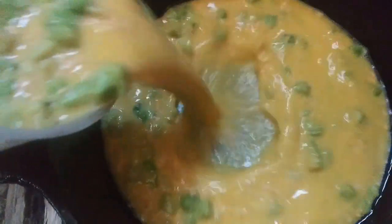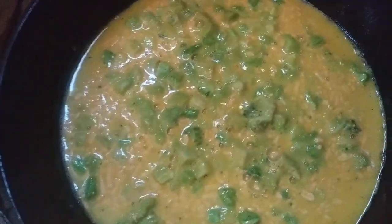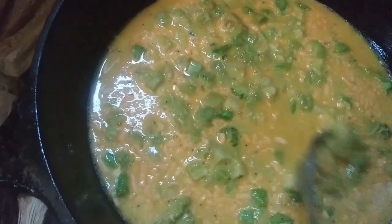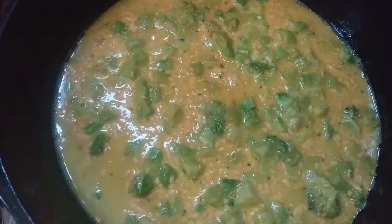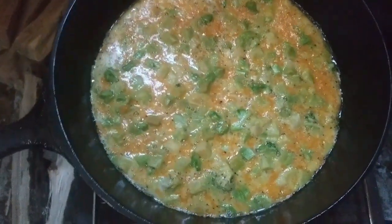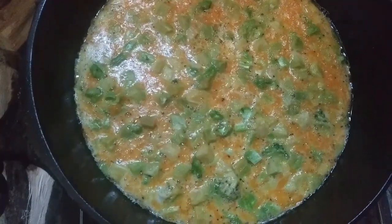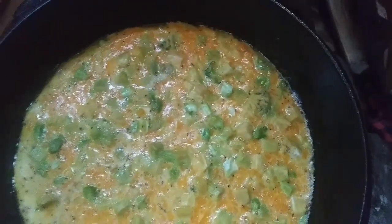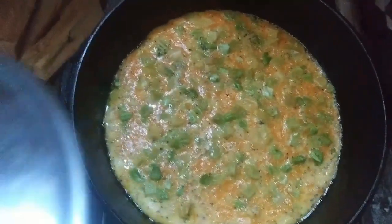I tested the pan with a little egg and it looks like it's ready, so let's pour this all in. I'm just gonna make sure the broccoli is distributed evenly, then put the lid on and let it cook. It's been going about 20 minutes, so I'm gonna turn this around because the back side of the pan is hotter. Just gonna turn it all the way around and put the lid back on and let it cook for a little while longer.